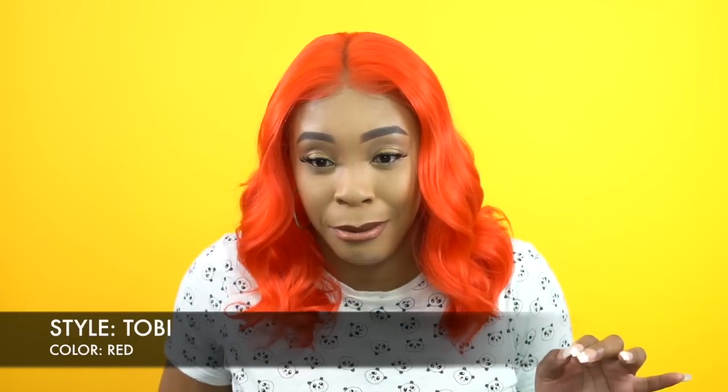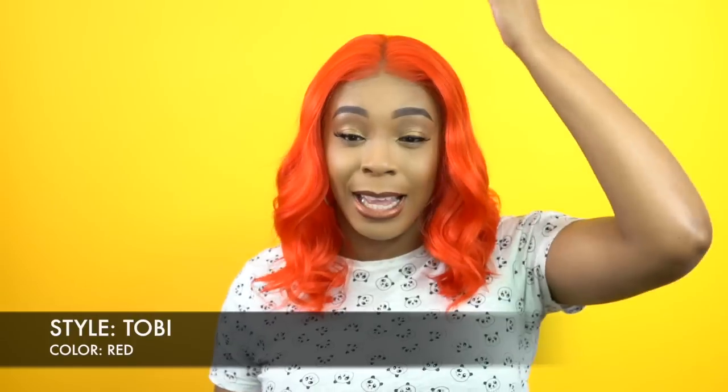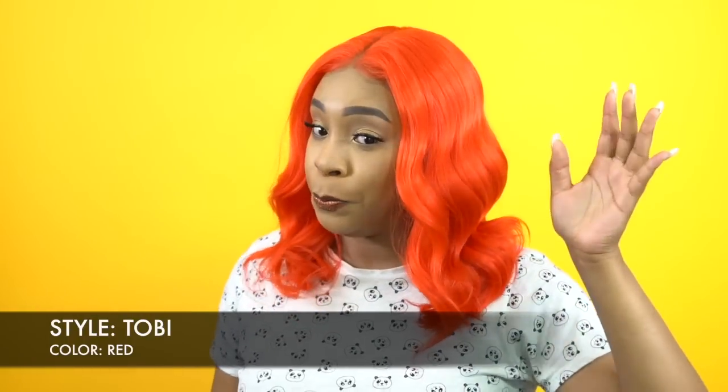When I say to the extreme, I mean to the extreme. I did not add any powder to the parts because I started to add a little bit and I was looking orange, so I was like, you know what, it looks better this way. I'd rather leave it like this than look orange. The hairline is really nice — it's pre-tweezed like I said.